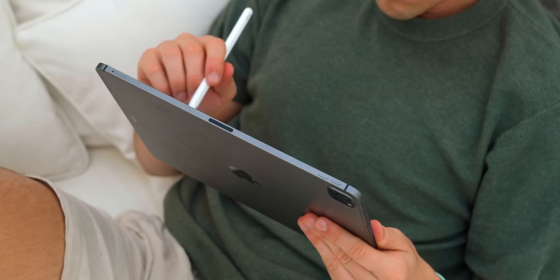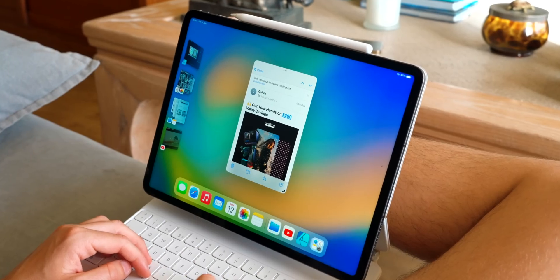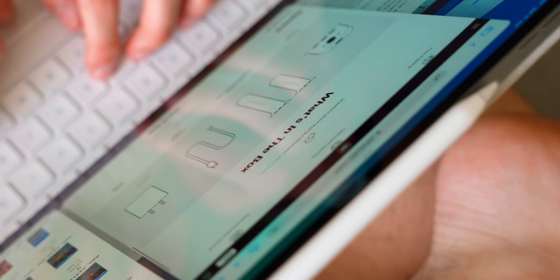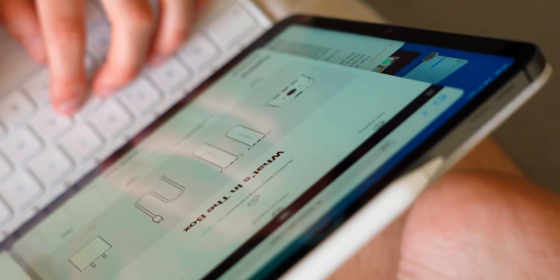The iPad keeps getting closer to a laptop year after year. And with iPadOS 16, it brings a bunch of new features to the iPad that make it more of a laptop-like experience. Let me tell you all the new features and changes inside of iPadOS 16.